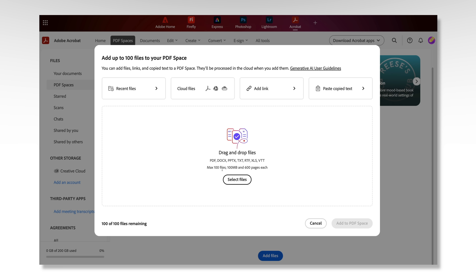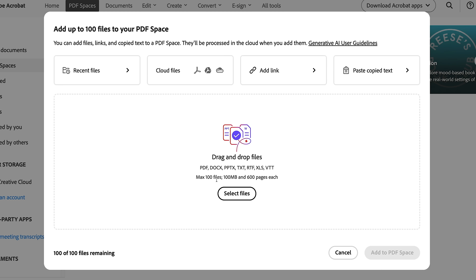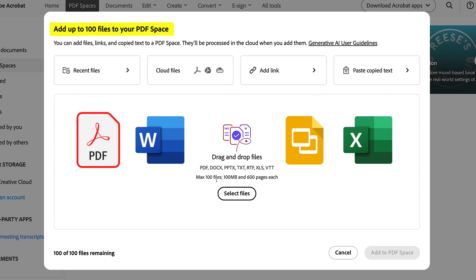Let's dive into how we can do all three with Acrobat Studio. The number one rule for research is to stay organized, and you can do just that with PDF Spaces. When you create a new PDF Space, this is what you'll see. You can upload up to a hundred files — PDFs, Word docs, slide decks, spreadsheets — and even copy text or live links. This means you can track every version of your resume and all of your research in one AI-powered conversational hub.